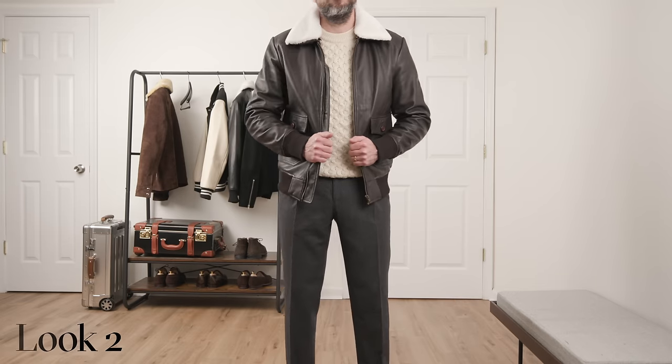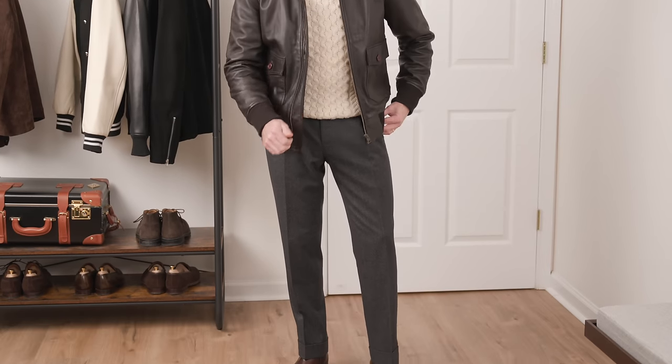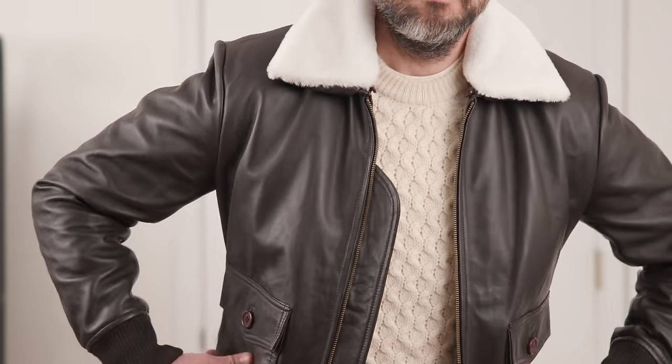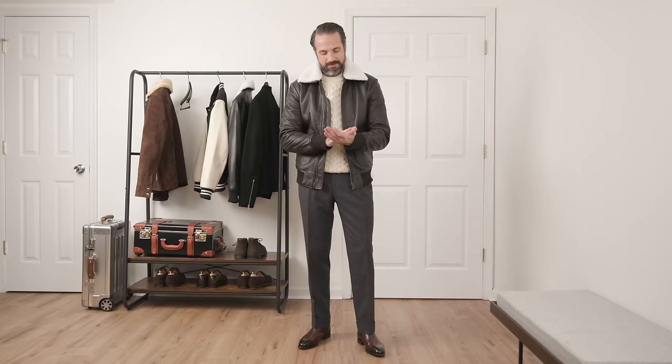Take this look for example. I've got a classic and exceptionally warm fisherman sweater paired with some charcoal flannel trousers — simple, doesn't rock the boat. But add the leather jacket and throw on some Chelsea boots for good measure, and suddenly there's a bit more je ne sais quoi to the whole thing.